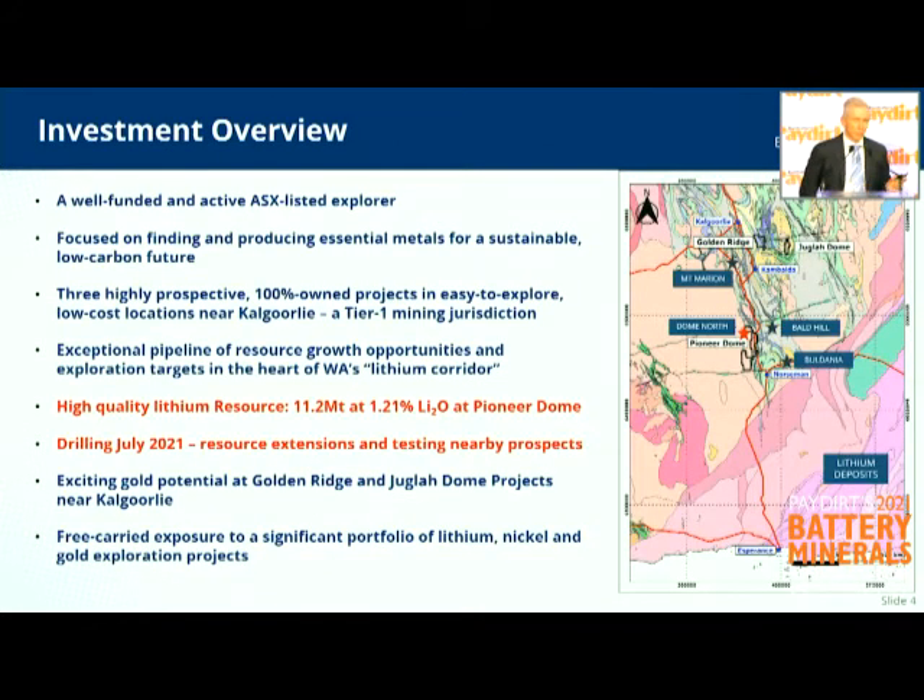In terms of our overview, we are the archetype micro-cap. We've made a discovery, so we're moving forward in our lithium and we've got to keep progressing that. We've got two early-stage gold projects, an experienced board and management team, and a very strong and competent technical team. Our projects are all near Kalgoorlie, which means we can adequately manage three 100%-owned projects — easy to access and lower-cost exploration.